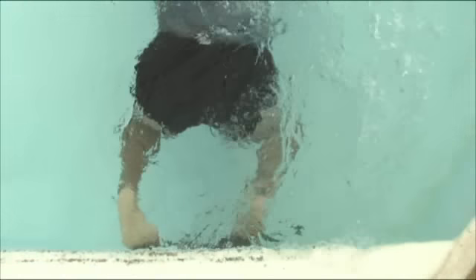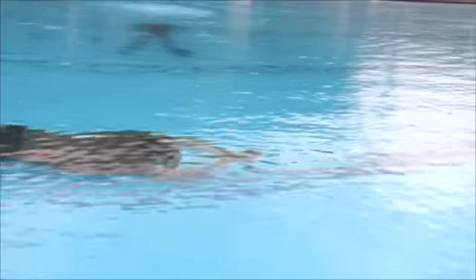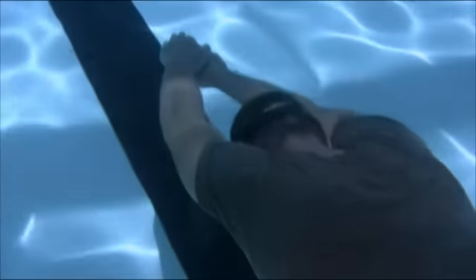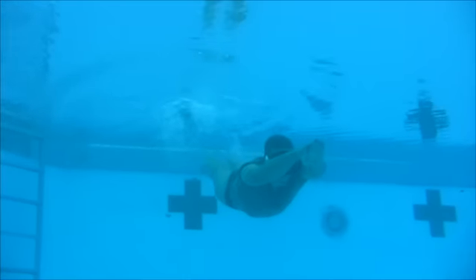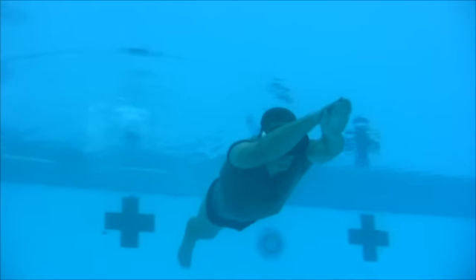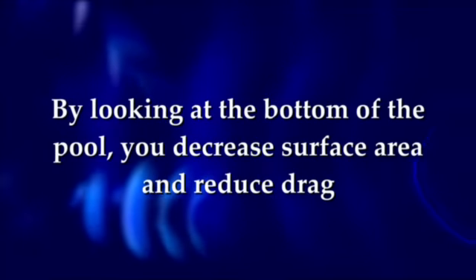The applicant crouches down until the buttocks rest on the heels. Simultaneously, the applicant leans forward and pushes off the pool wall with both feet. The applicant assumes a streamlined or hydrodynamic body position with hands and arms outstretched, index fingers and hands laying on top of one another. The shoulders extend over the ears with the head and eyes looking down at the bottom of the pool. Hold position and glide as far as possible. By looking at the bottom of the pool, you decrease surface area and reduce drag.